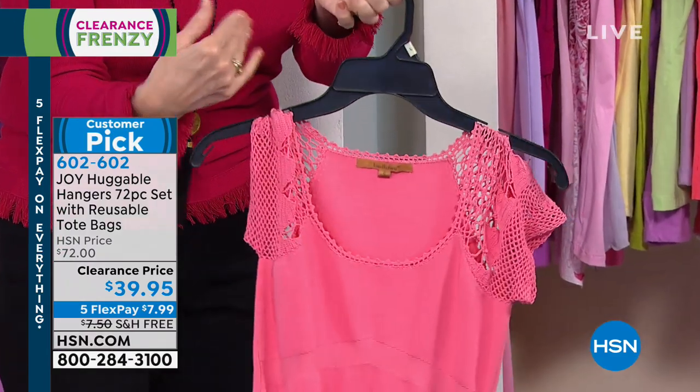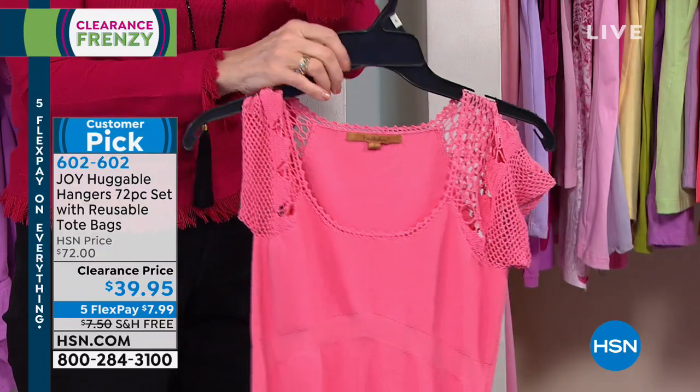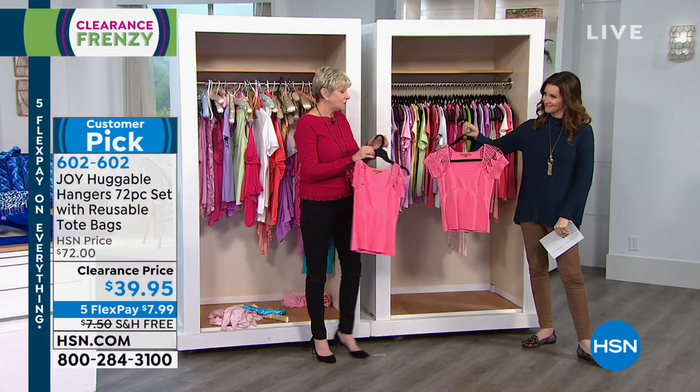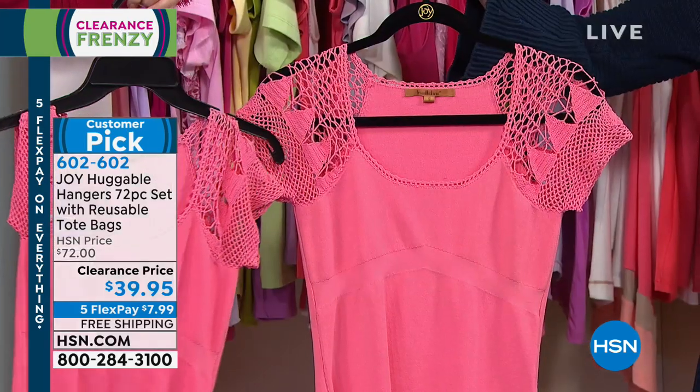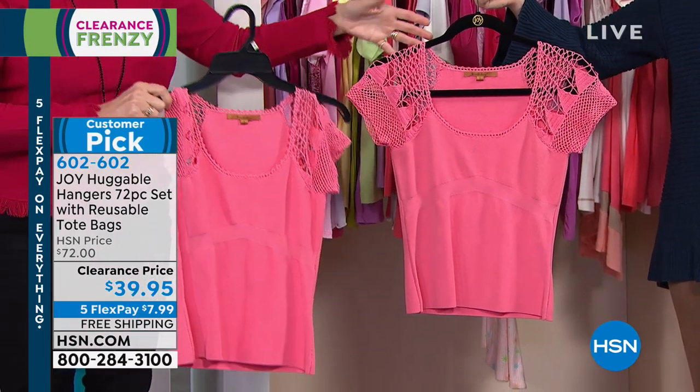I work hard for my money, and I know you do too. You want to preserve your clothes — this hanger isn't going to do it. But the Huggable Hanger, with the exact same top, it's not damaged. So which one would you rather wear? With this set of Huggable Hangers, the reality is actually here.